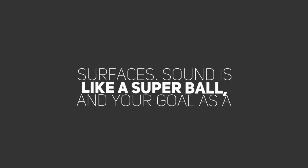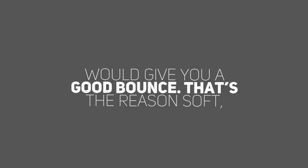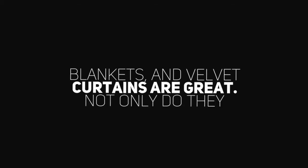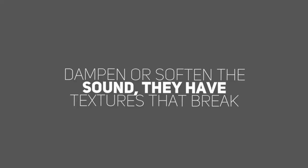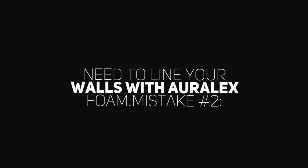Sound is like a Super Bowl, and your goal as a booth constructor is to make sure there are no surfaces that would give you a good bounce. That's the reason soft, dense, and textured surfaces like carpet, moving blankets, and velvet curtains are great. Not only do they dampen or soften the sound, they have textures that break up sound waves on a microscopic scale. So you don't need to line your walls with RLX foam.